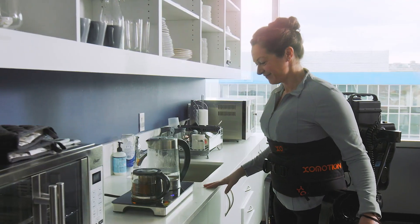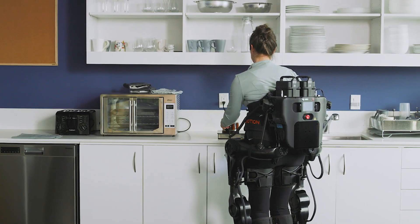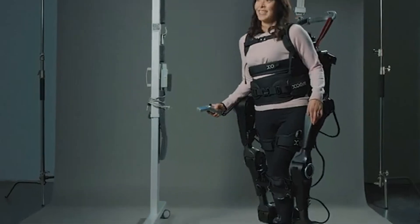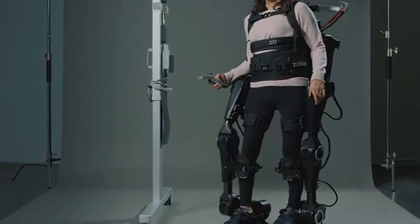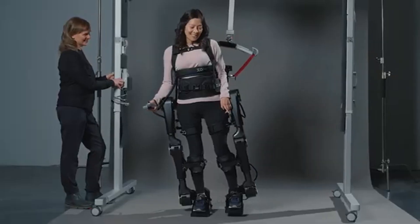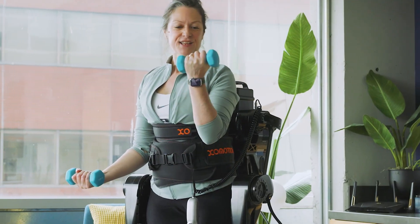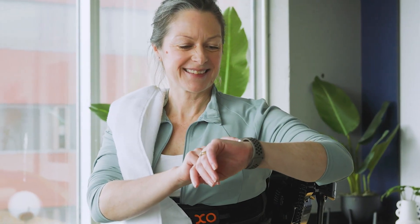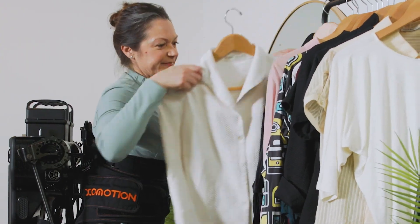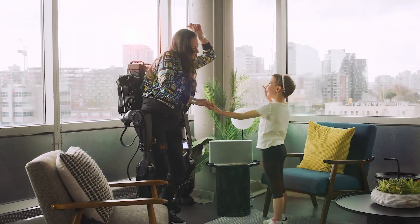With motorized joints at the hips, knees, and ankles, ExoMotion allows natural movement like walking, turning, climbing stairs, and crouching. It's already approved in Canada and undergoing trials in the U.S., with major awards like the CES 2025 Innovation Award under its belt. Co-created with real users, including designer Chloe Angus, ExoMotion isn't just a machine — it's a life-changing breakthrough that gives people the power to stand tall and move freely once again.